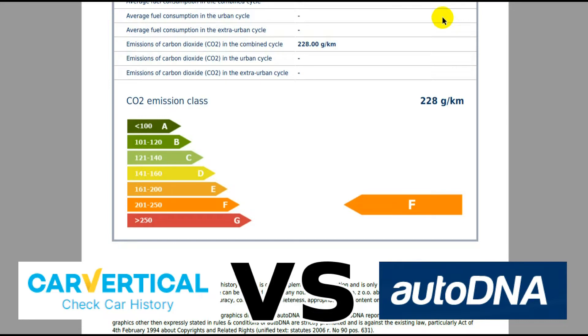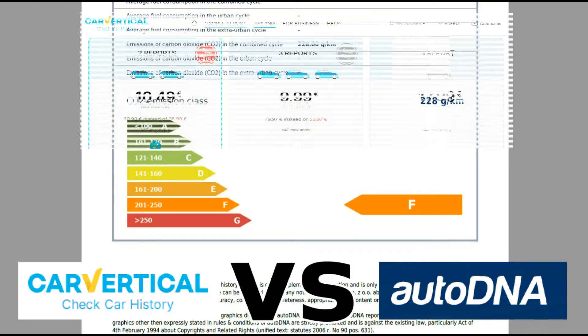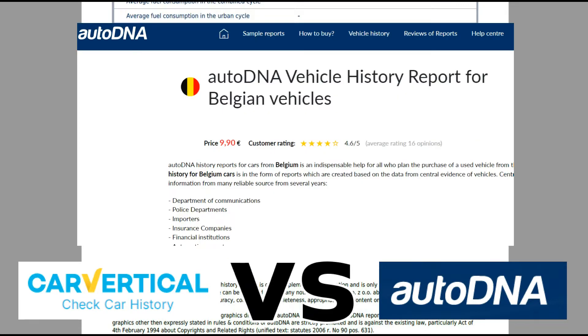CarVertical is an expensive service — if you buy two reports it's €20, so €10 each. AutoDNA is €10 for a basic check, and then you can pay extra if there's a country-specific report available.